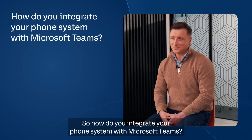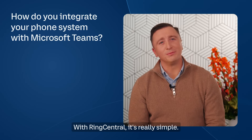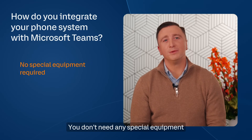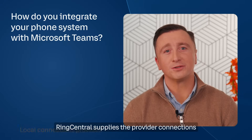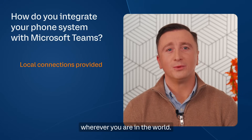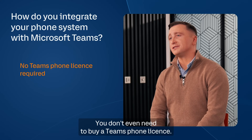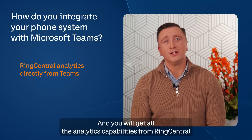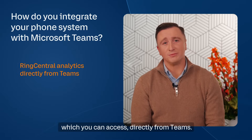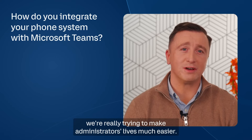So how do you integrate your phone system with Microsoft Teams? With RingCentral it's really simple. You don't need any special equipment or have to deal with any additional applications. RingCentral supplies the provider connections wherever you are in the world. You don't even need to buy a Teams phone license, and you get all the analytics capabilities from RingCentral accessible directly from Teams. Beyond providing a great user experience, we're really trying to make administrators' lives much easier.